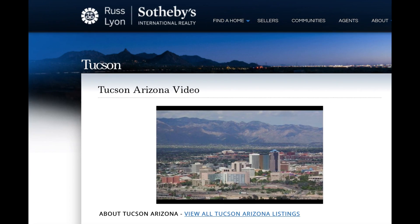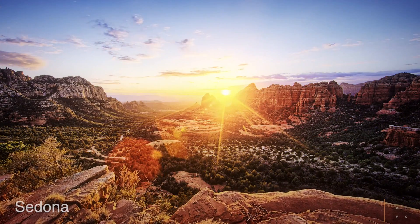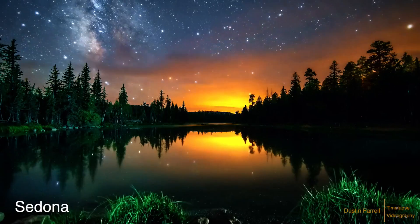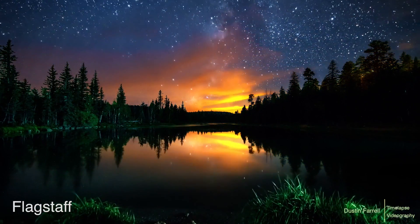At the local level, we have RussLyon.com. One unique feature at RussLyon.com that mirrors SothebysRealty.com's lifestyle search are our own community videos, where visitors can learn more about the Arizona lifestyle by city or major planned community.